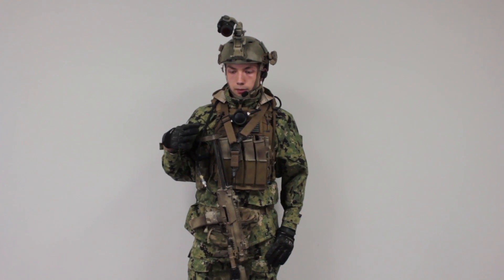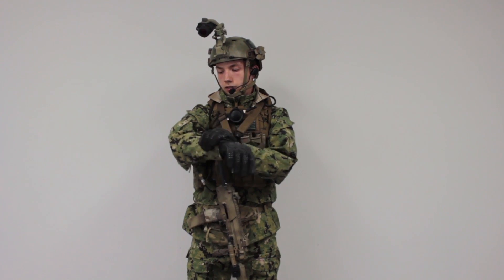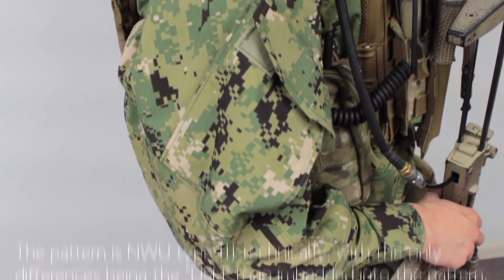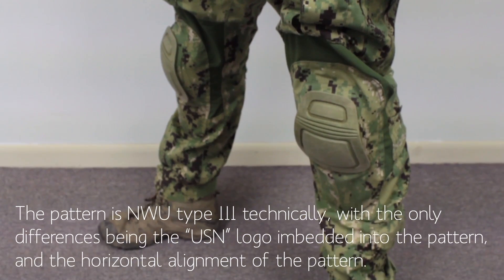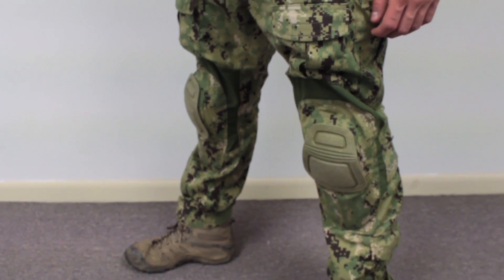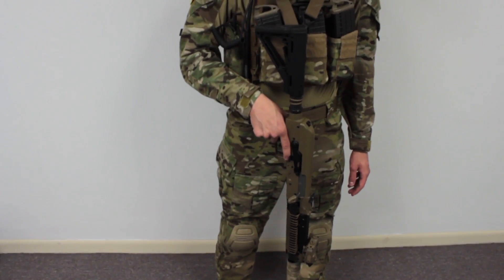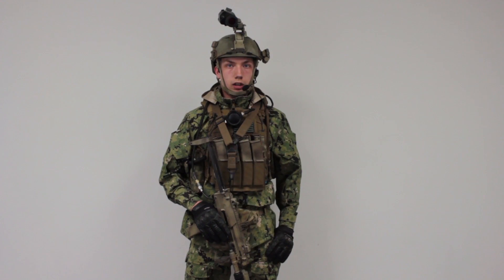Moving down, the uniform I'm wearing right now is a Tennessee Armament Corp AOR2 Gore-Tex jacket that I snagged off of eBay. Below that, these are the Toy Soldier AOR2 combat pants fitted with Crye Precision Ranger Green knee pads. I also have a full set of Crye Precision G3 in multi-cam as well as woodlands that I use when I'm not running the AOR2.